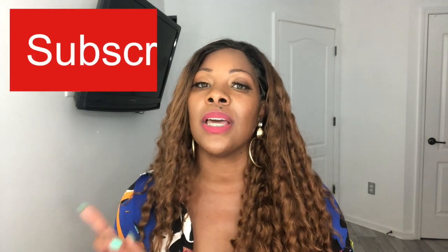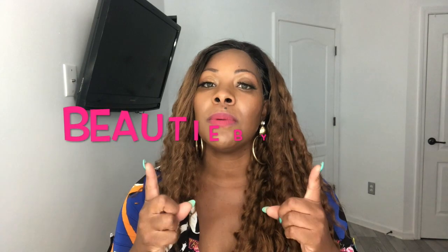That pretty much completes the haul. I hope you guys enjoyed it. Which one was your favorite? Which one did you hate? Let me know in the comments. If you share this or any other videos on the channel, don't forget to tag me — Instagram, Twitter, or Facebook is Beauty by Marc. Thanks so much for watching — I'll see you in my next video!